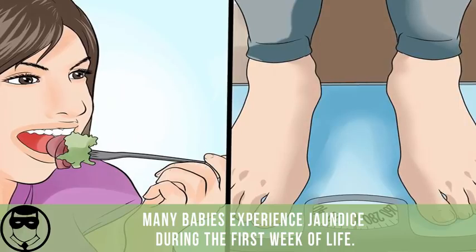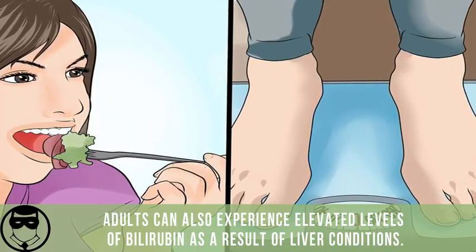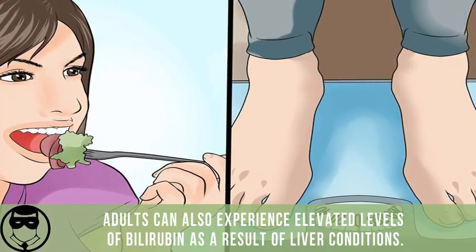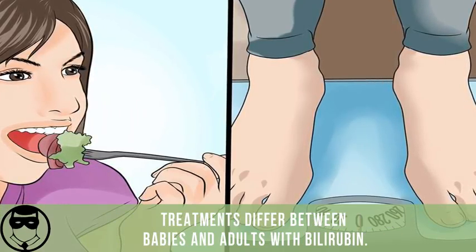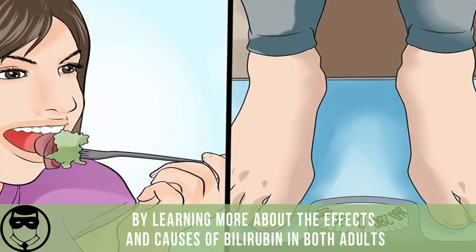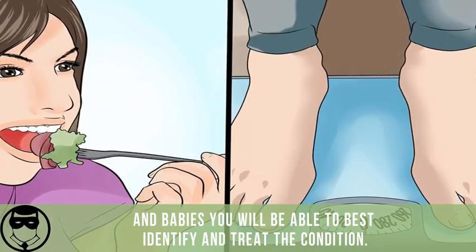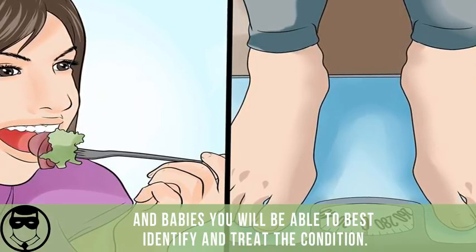Many babies experience jaundice during the first week of life. Adults can also experience elevated levels of bilirubin as a result of liver conditions. Treatments differ between babies and adults. By learning more about the effects and causes of bilirubin in both adults and babies, you will be able to best identify and treat the condition.